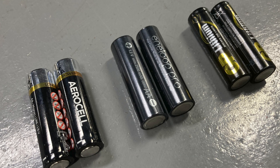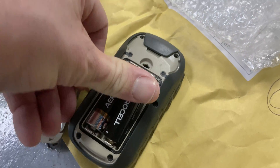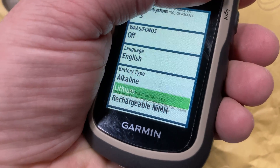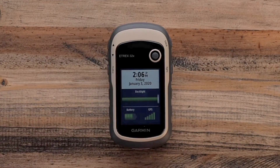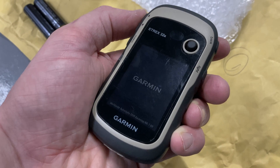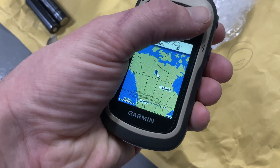I've used all three types successfully in Garmins before. Let's start with the cheap alkalines — this powers the GPS up and gives me a chance to show you the menu system that allows you to select which battery type you're using. There's only one reason for this: so that the battery level indicator is accurate, as these battery types have fundamental differences. If the unit powers up — as it does here — it's saying it's happy with the power source, and the standard basemap is also displaying properly.